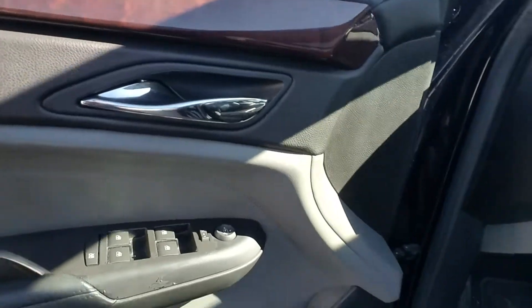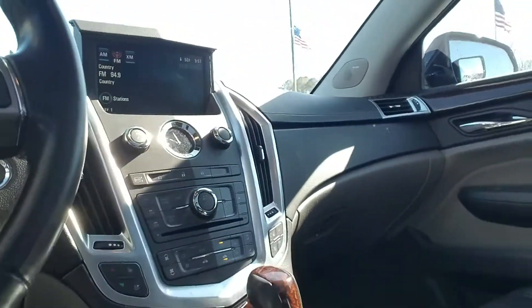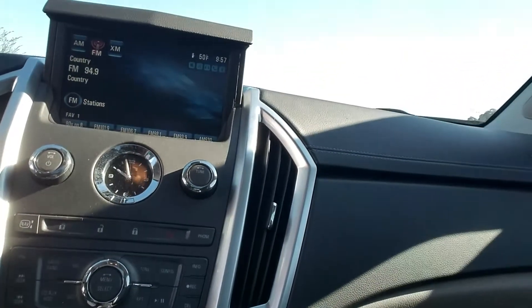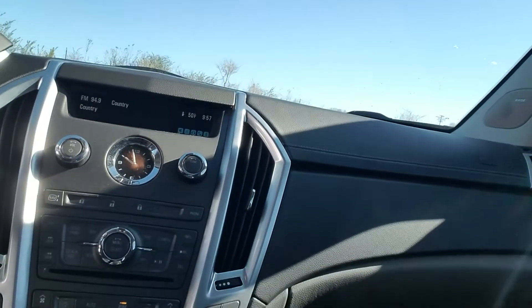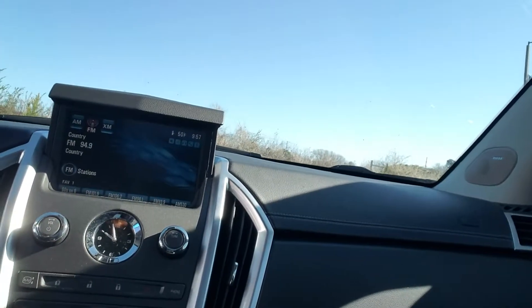You have your full powered windows, powered mirrors, your trunk release right here, and your powered doors right here with your child safety. And you can open and close your infotainment system from right there.